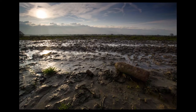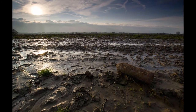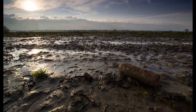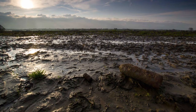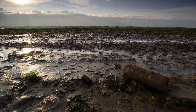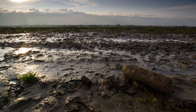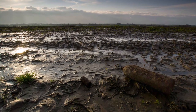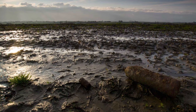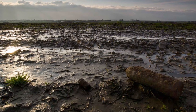This photograph perhaps sums up more than anything else people's idea of the First World War. The truth is that after 1914, when the race to the sea — each side trying to turn the other's flank — failed, the First World War descended into the troglodytic world of trenches and static warfare.